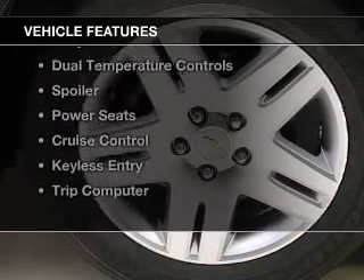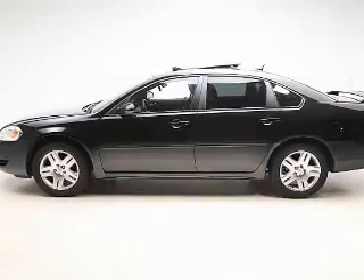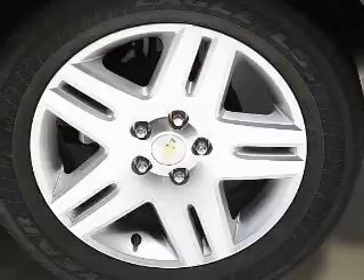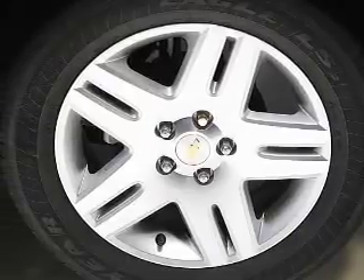The features include a power sunroof, a satellite radio, steering wheel controls, alloy rims, dual temperature controls, a spoiler, power seats, cruise control, keyless entry, and a trip computer.